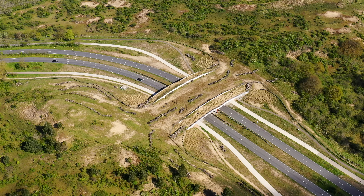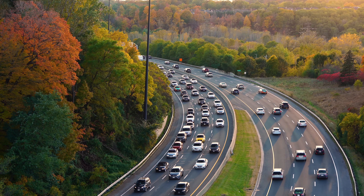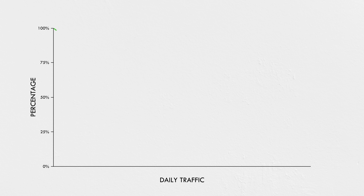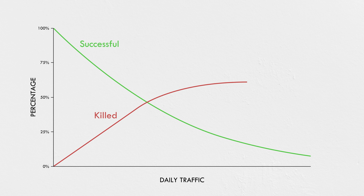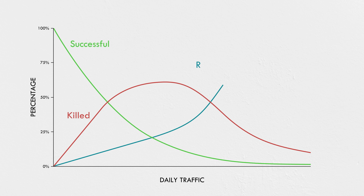One of the most important decisions about building a wildlife crossing is where to put one. As the number of cars on a road increases, the percentage of wildlife crossing attempts that end safely drops, and the fraction killed grows. But if we keep increasing daily traffic numbers, something unexpected happens: the number of killed animals declines. That's because there's a third category — repelled animals. As highway traffic increases, you reach a point where vehicles form a kind of moving fence, and all but the most brazen animals turn away.